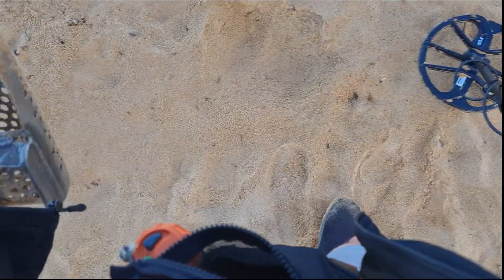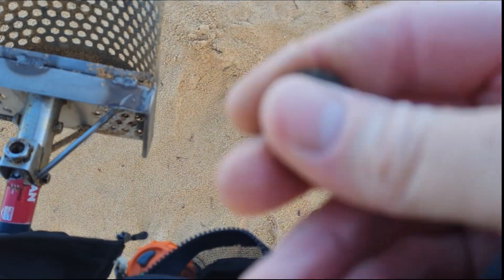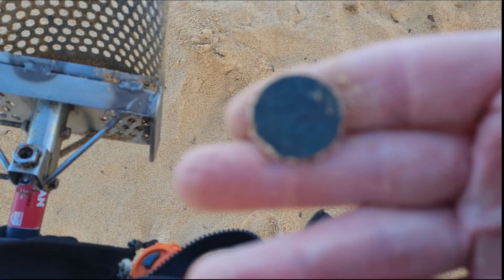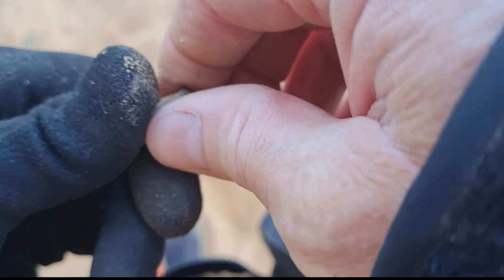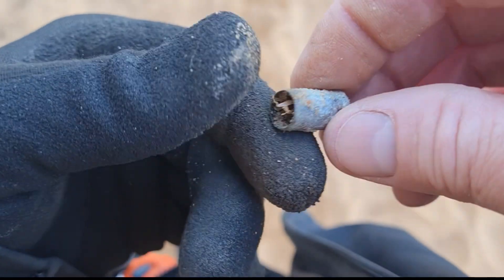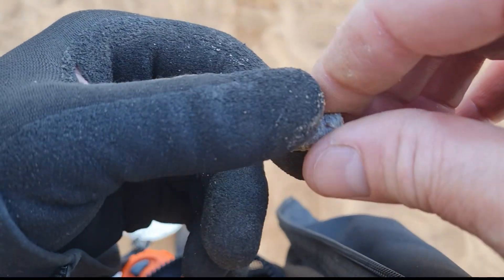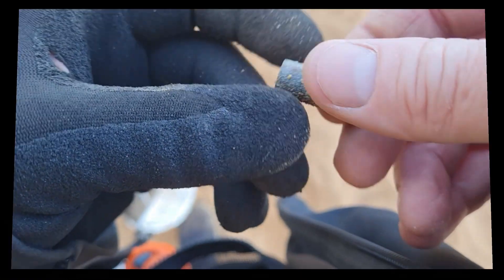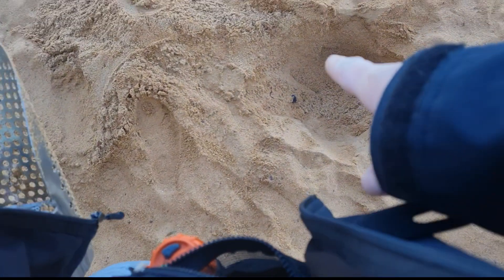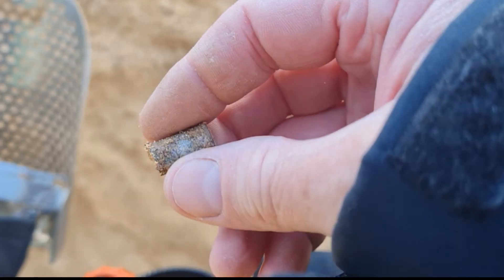I had a signal here reading 13 — thought I'd dig it and see how it goes. It's a 10 cent piece, pretty green, been there a while. Next one: dug a signal reading 16-17 and it's a little bullet casing — not very big, maybe a 22. Moving on — another signal, a bit sketchy and jumping around, but it's the same as the one before.